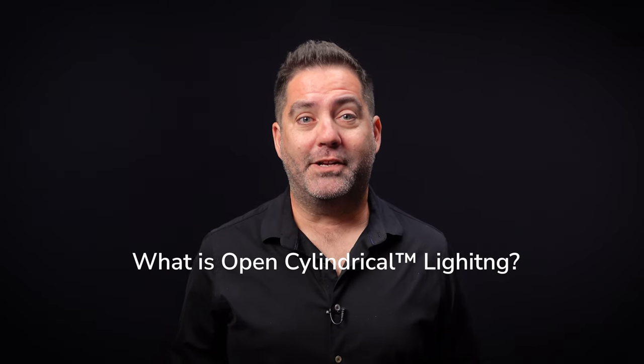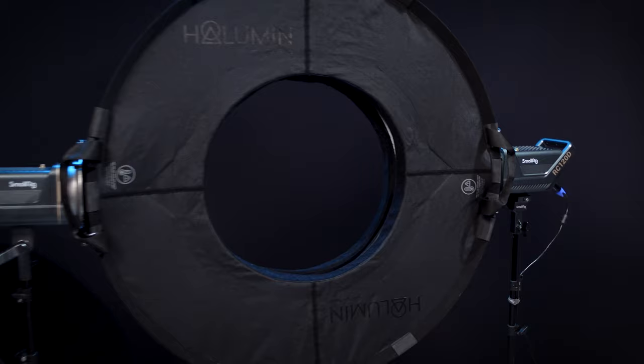Hallumen is built around our patent-pending revolution in small-subject lighting called Open Cylindrical Geometry. It's a fun name, but what does it mean for you?